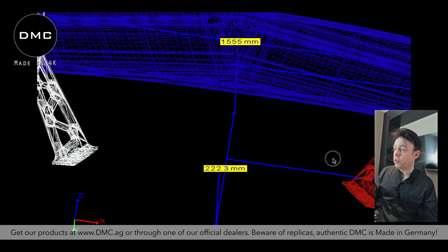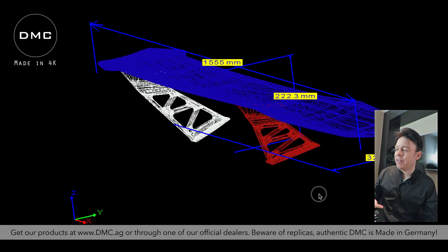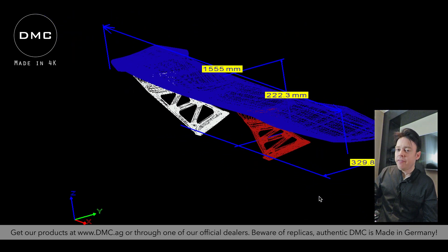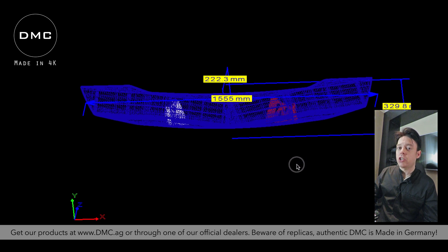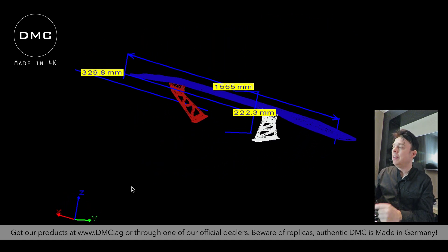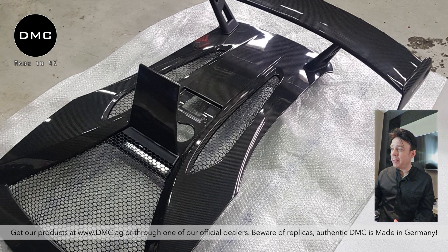This wing will attach to the DMC engine hood. Most companies attach the wing to the chassis, which requires drilling one or two holes. Even if it's just a small hole, one of our core design principles at DMC is that we don't like cutting cars or making holes in the chassis — even small ones affect the integrity, structure, and strength of the chassis. So we don't do it.